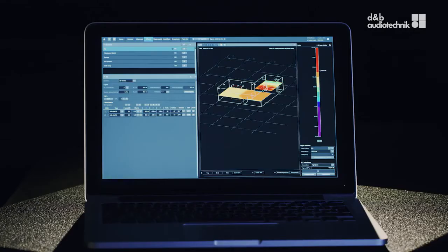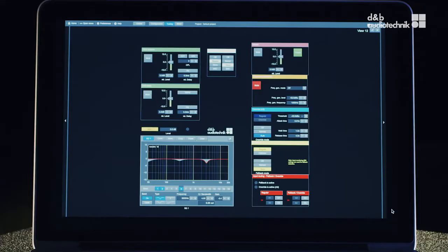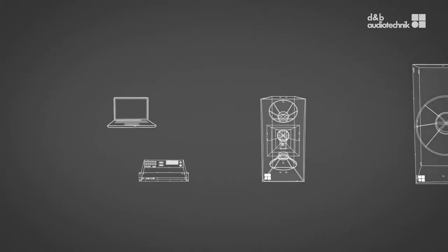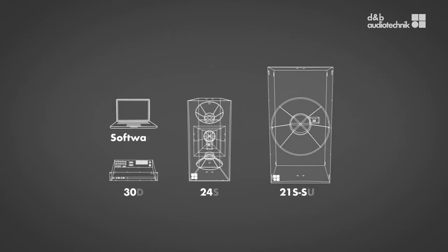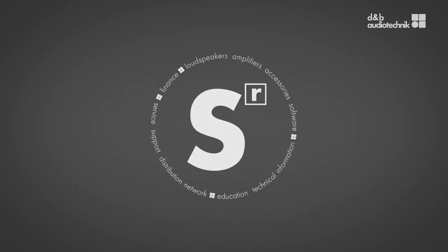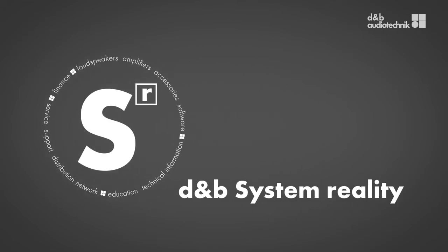In combination with DNB simulation and remote control software, all DNB amplifiers ensure the highest reliability, flexibility and consistency — 24 hours a day, 7 days a week, all over the world. The DNB approach also includes international technical support, education and training, finance and service. This is what's known as the DNB system reality.